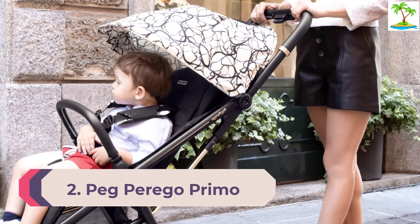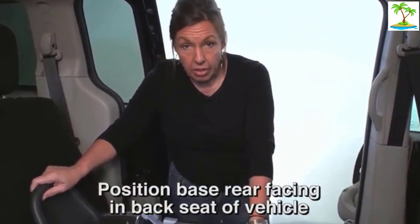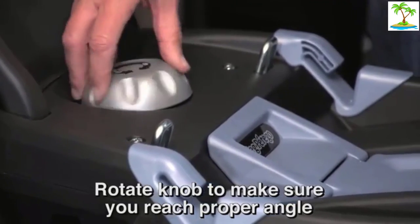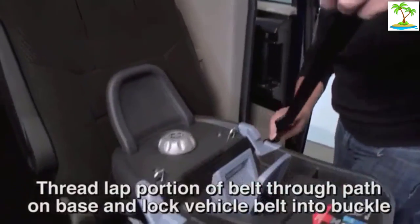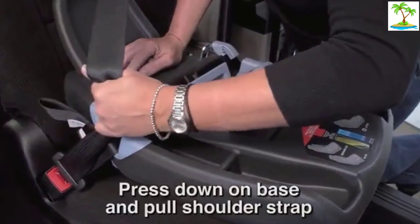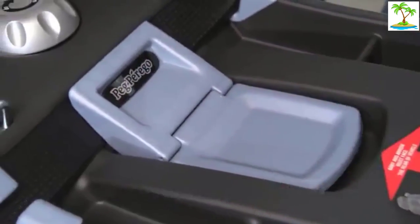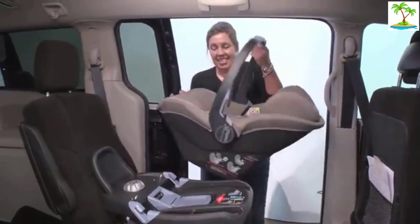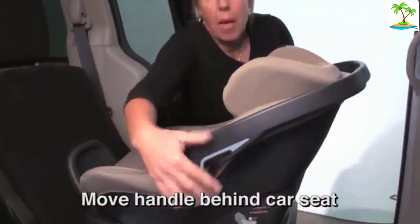Number 2: Peg Perigo Primo Viaggio 4-35. The Peg Perigo Primo Viaggio 4-35 is a higher-quality product with impressive crash test results, indicating a potential additional margin of protection when correctly installed and used according to directions. This stylish and comfortable carrier is super easy to install without the base, making it a possible contender for those using public transportation, and it is almost as easy to install with the vehicle belt and the base. This Peg Perigo features an anti-rebound bar, has thicker padding, and soft fabric for a comfortable ride, plus it is easy to use. Unfortunately, the Primo Viaggio 4-35 is more expensive than most of the competition and isn't compatible with most strollers outside the Peg Perigo brand. However, if your budget allows and limited stroller options aren't a concern, this Peg may be for you.